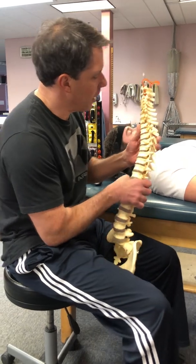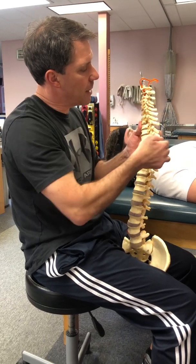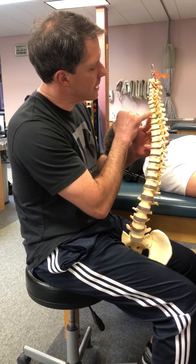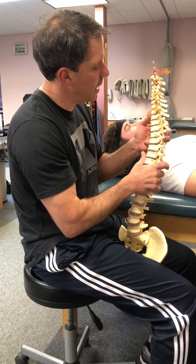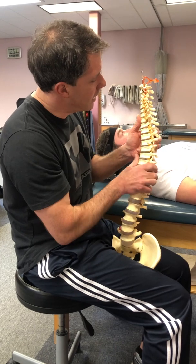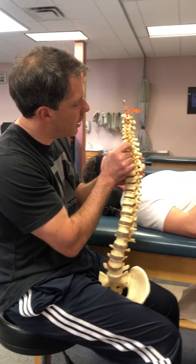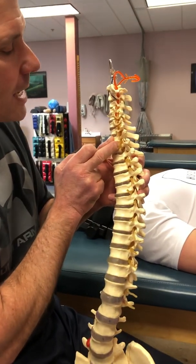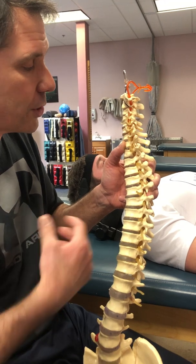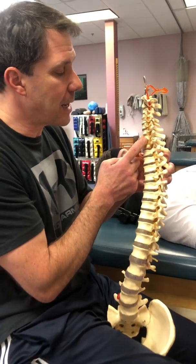If you take a look at the spine model, the head is up here facing this way, this is the front, here's the throat, and here is the back. These are vertebrae, and in between each vertebra is a disc. That disc acts like a jelly donut — it works like a shock absorber, helps with mobility, and helps keep some space. This nerve, when irritated, sends discomfort down the arm, into your shoulder blade, sometimes into your chest or shoulder, and can be very painful. You can also get tingling down into your hand or arm.